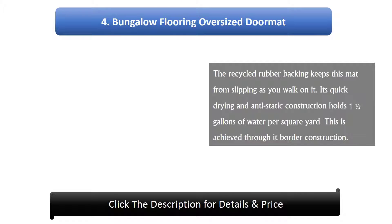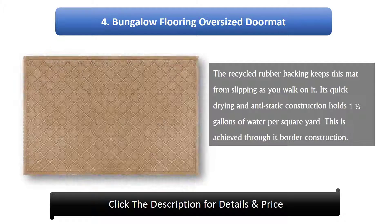Number 4: Bungalow Flooring Oversized Doormat. The recycled rubber backing keeps this mat from slipping as you walk on it. Its quick-drying and anti-static construction holds 1 and a half gallons of water per square yard, achieved through its border construction.